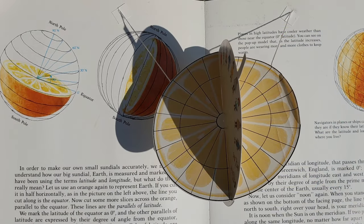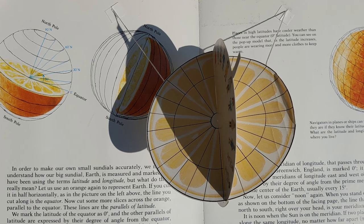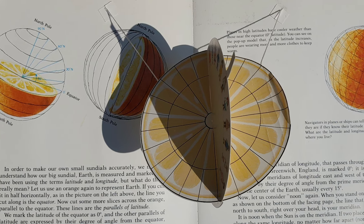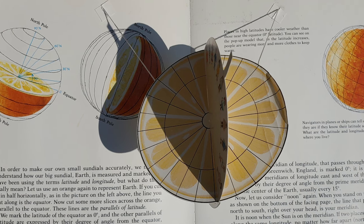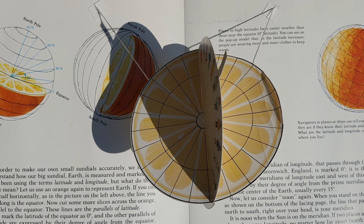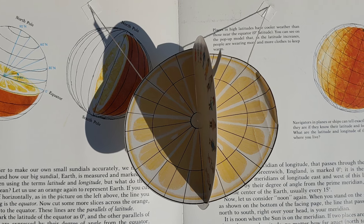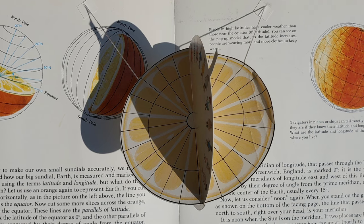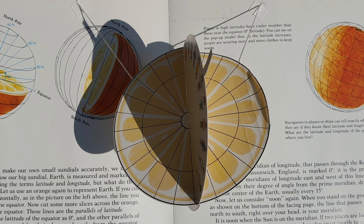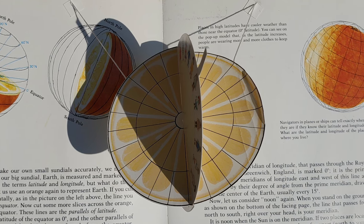In order to make our own small sundials accurately, we need to understand how our big sundial — Earth — is measured and marked. We've been using the terms latitude and longitude, but what do these really mean? Let us use an orange to represent Earth. If you cut it in half horizontally, the line you cut along is the equator. Cut more slices across the orange parallel to the equator, and those lines are the parallels of latitude. We mark the latitude of the equator as zero degrees, and the other parallels of latitude are expressed by their degree of angle from the equator drawn from the center of the Earth. The parallels of latitude are drawn north and south of the equator. In all places along the same degrees of latitude, the height of the Sun at noon and the length of the period of daylight are the same.